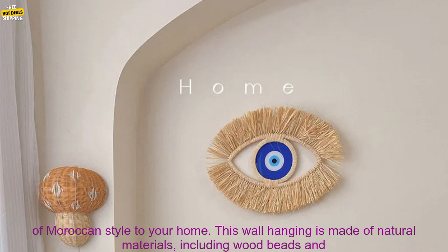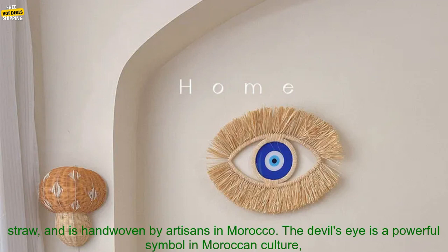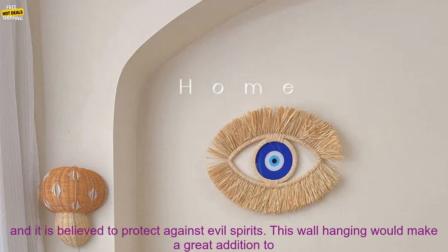The devil's eye is a powerful symbol in Moroccan culture, and it is believed to protect against evil spirits. This wall hanging would make a great addition to any room in your home, and it would be a thoughtful gift for anyone who appreciates Moroccan art and culture.